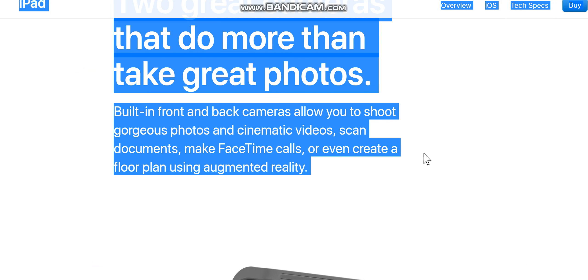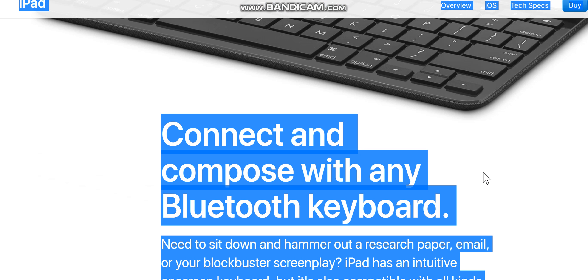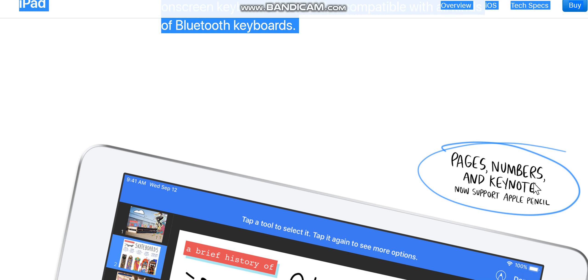Built-in front and back cameras allow you to shoot gorgeous photos and cinematic videos, scan documents, make FaceTime calls, or even create a floor plan using augmented reality. Need to sit down and hammer out a research paper, email, or your blockbuster screenplay? iPad has an intuitive on-screen keyboard, but it's also compatible with all kinds of Bluetooth keyboards.